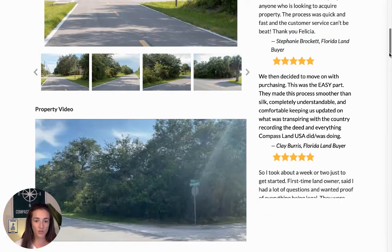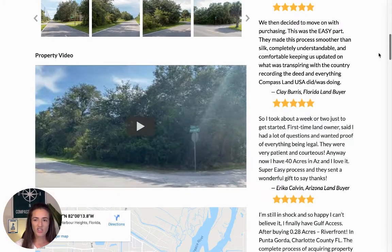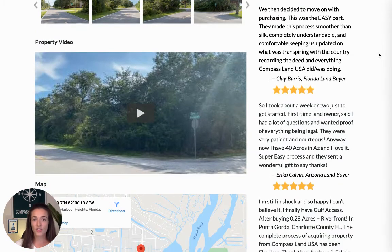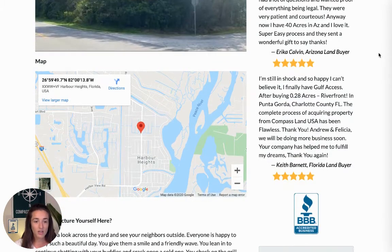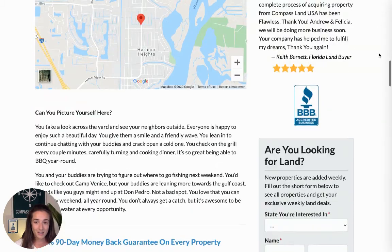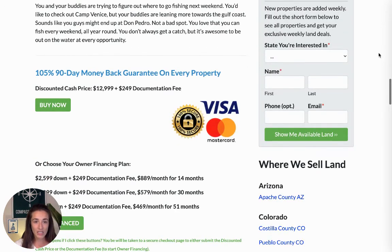Okay, so back to the listing. Under the pictures, you'll see a property video — that's just some boots on the ground to give you an extra feel for the property that pictures can't really provide. So if you're interested, make sure you give this a watch, it's less than a minute. Under that, you'll see a map with the exact property location. And if you keep going beneath that, you will come across the pricing.